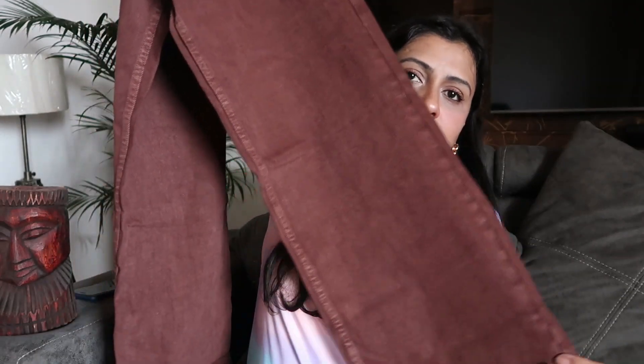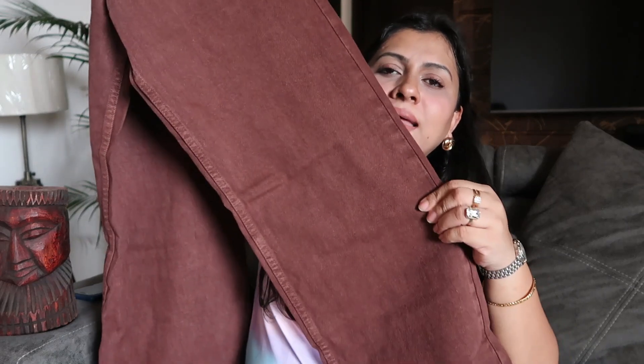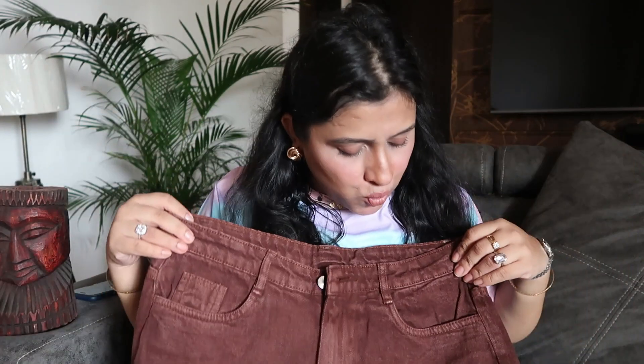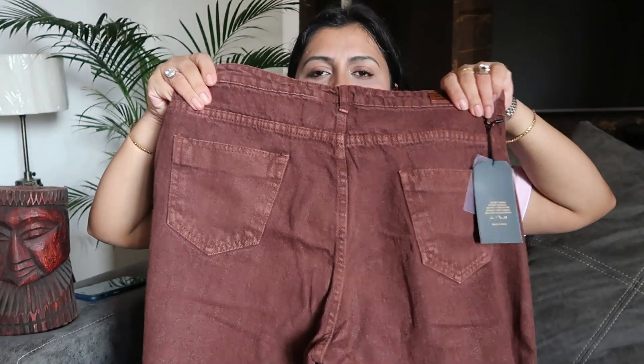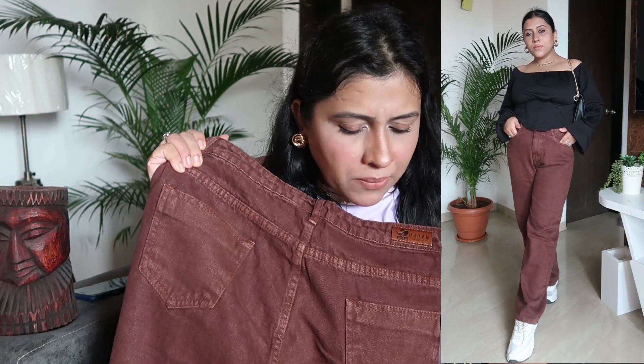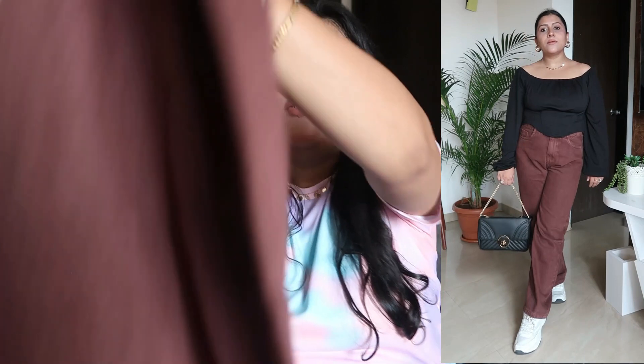I have a wide leg ordered here. So you can see it's a wide leg jeans, and it's non-stretchable. In this you will get two pockets in front — this small pocket — and on the back side you will get pockets as well. The fabric is a good quality cotton fabric for this jeans.